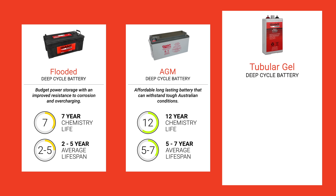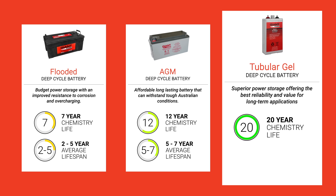Tubular gel batteries provide superior power storage, offering the best reliability and value for long-term applications, with a chemistry life of 20 years and an average lifespan of 12 to 15 years.